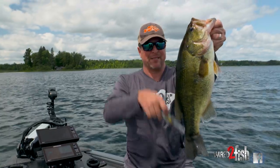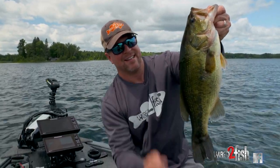Bluegill — we got bluegill out here on this particular spot. And you got chunks like this.